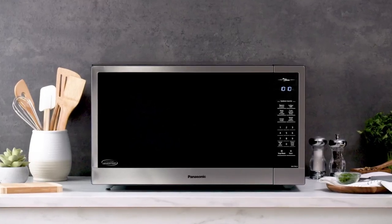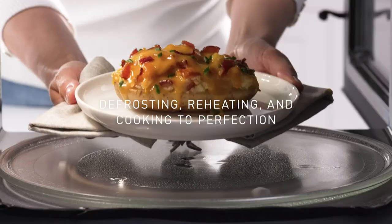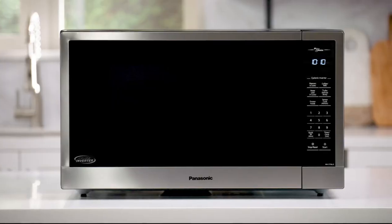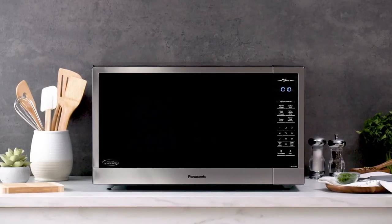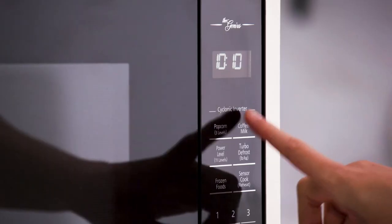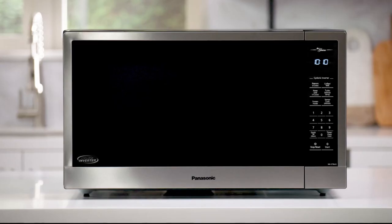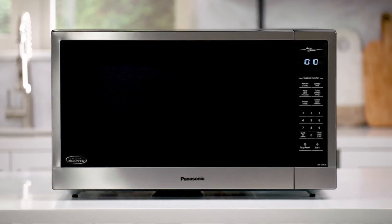With the ability to automatically detect moisture and adjust cook time, these microwaves can defrost, reheat, and cook to perfection without the need for constant monitoring. They come equipped with a variety of auto-cook menus, allowing you to prepare your favorite dishes with just a touch of a button — from inverter turbo defrost and quick 30-second options to delicious popcorn and more.